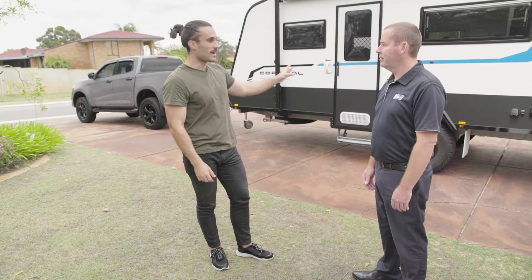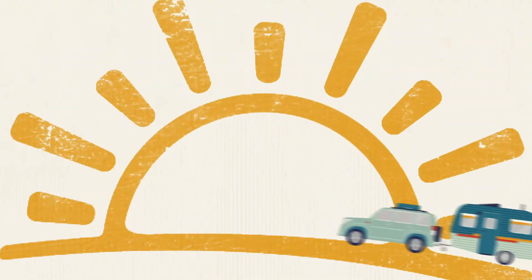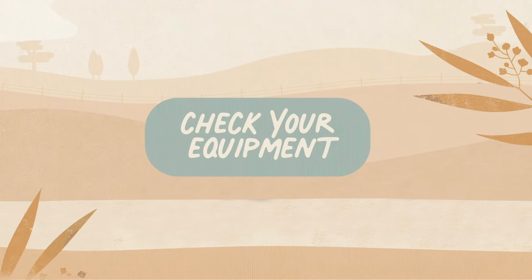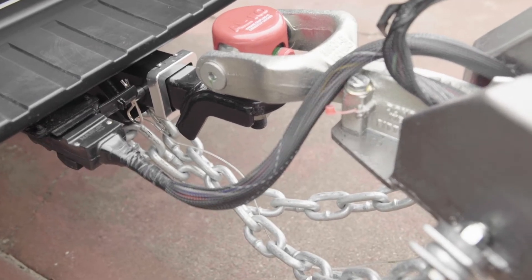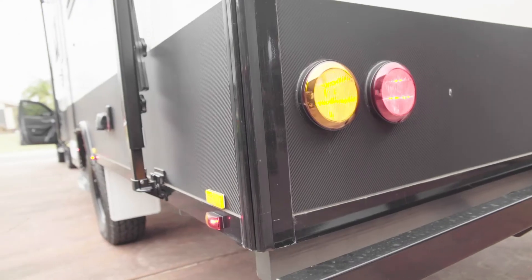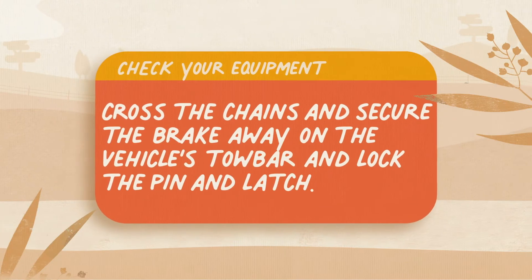We've got the vehicle, we've got the van. Do I need anything special to hook them up? First, make sure your car's equipment is suited to the caravan, such as the towing coupling and braking system. The car will need to be fitted with an electric brake controller to operate the caravan's electric brakes, and the electrical connections must be suitable to operate the lighting and charging systems. Cross the chains and secure the breakaway to the car's tow bar and lock the pin and latch.